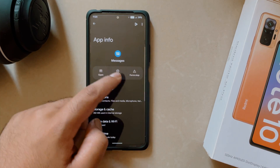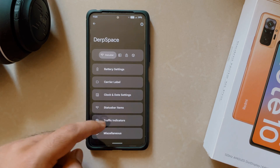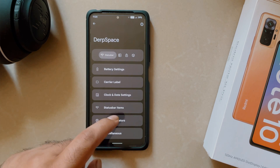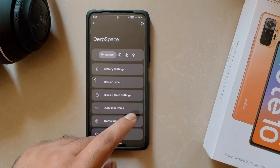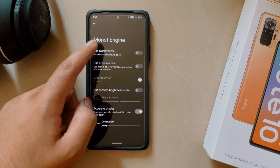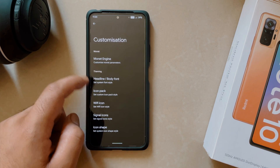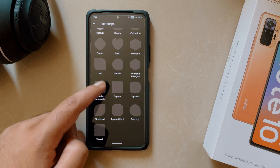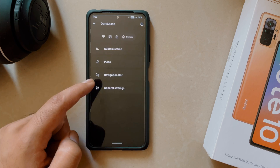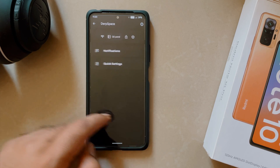The most important feature that makes DevFest OS different from other Android 12 custom ROMs is Derp Space, where you get amazing customization options for the status bar, quick settings panel, lock screen, and system customization. In the system customization, the first notable option is the Monet Engine, where you can change the system theme to complete black or choose a custom color. You also get really cool fonts and icon shapes. Most importantly, you get unlimited Google Photos storage, which is great since Google Photos has limited free storage to 15 GB.